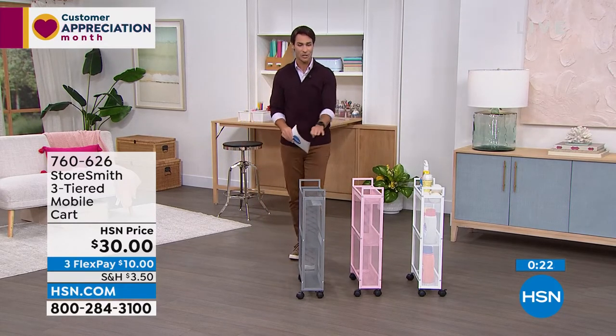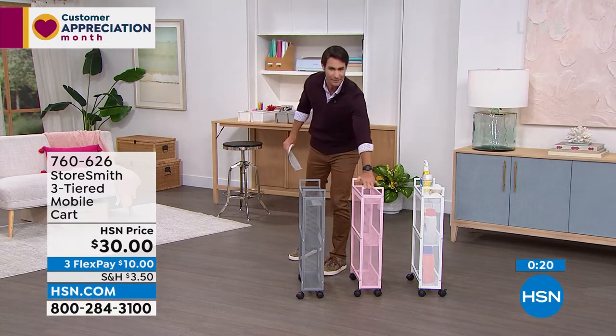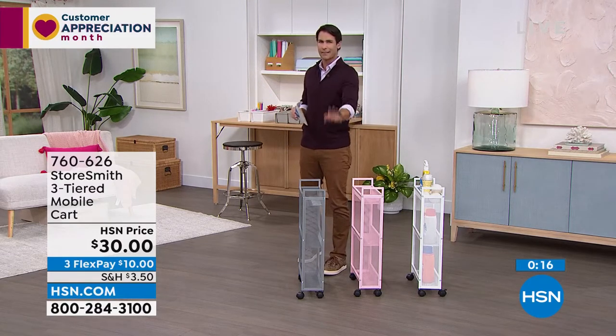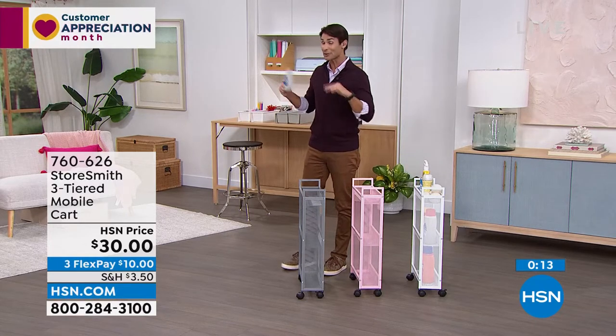Take a look around your home at those awkward nooks — this slim cart might be your solution.